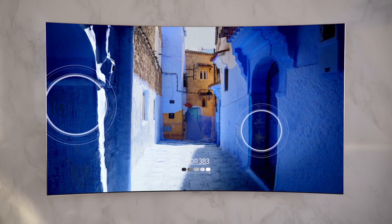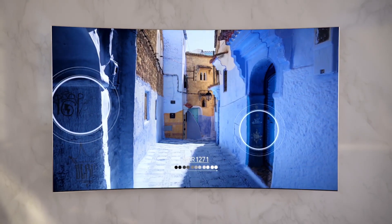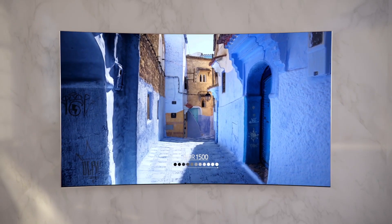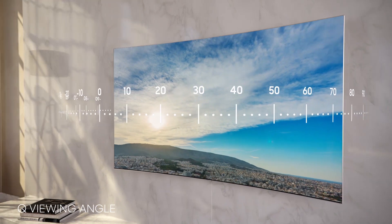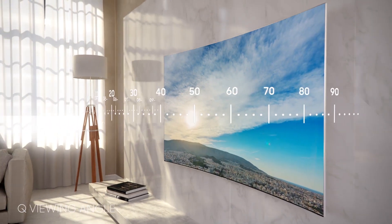And with QHDR technology, you'll see the detail in every scene, exactly as the creators intended. QPicture delivers stunning picture quality from any angle.